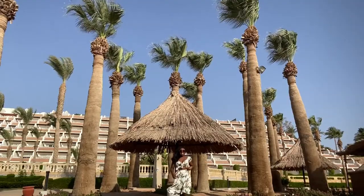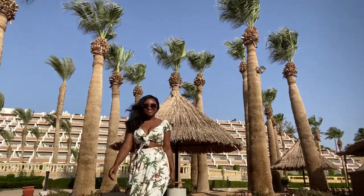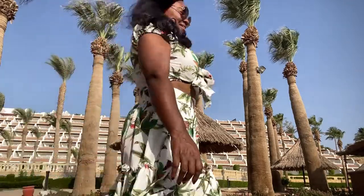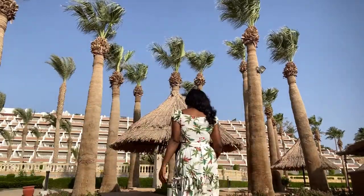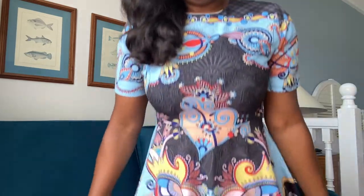I wore this at the resort in Sharm el-Sheikh, so it's absolutely fine there. It's revealing but okay for a holiday setting. What I'm wearing right now — my chest is not showing, I have a bit of sleeves, and whatever I wear I just make sure it's knee length or so. This is maybe a bit shorter, but you see what I wore.